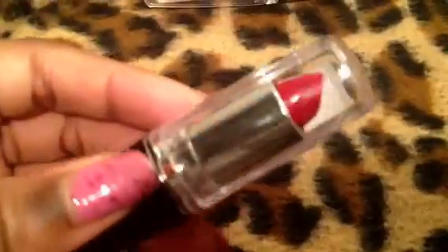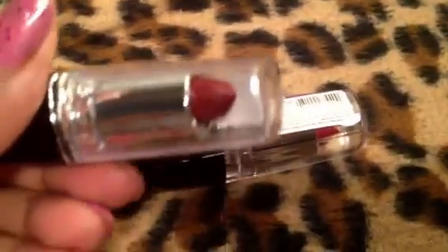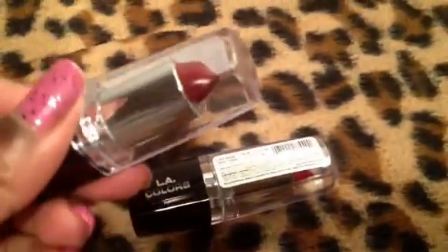So while I was in Family Dollar, I found these lipsticks. These are by LA Colors. This one is Dark Cherry. You guys know I love red lips. And this one is Berry Ice, which I thought was cool.